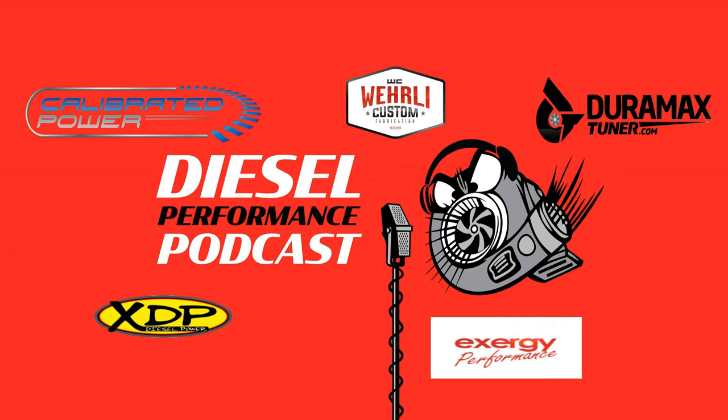Thank you for joining us. I'm Paul Wilson and I'm Chris Hemke, and this is Diesel Performance Podcast. We've got a great episode put together for you today. We're going to be talking about the difference between 49 and 50 state tuning and turbo approval — what that means for you.